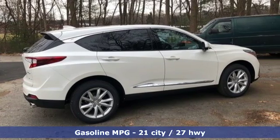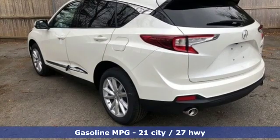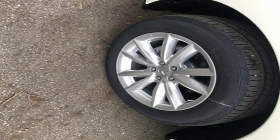It comes with great features you love: streaming audio, power heated mirrors, dual zone climate control, auto dimming rearview mirror, and doors and push button start proximity key.